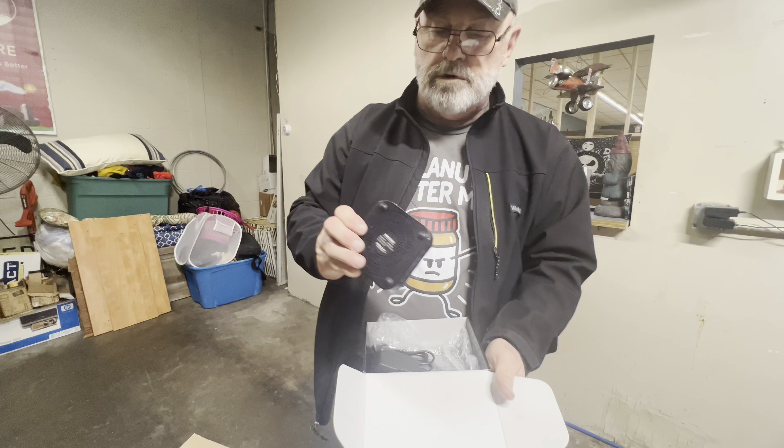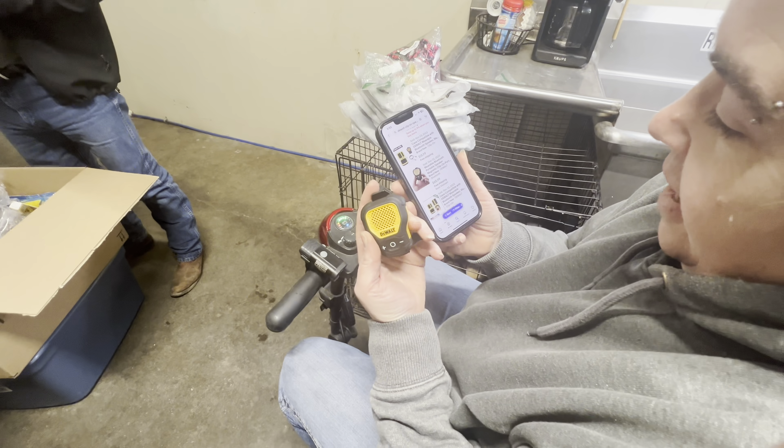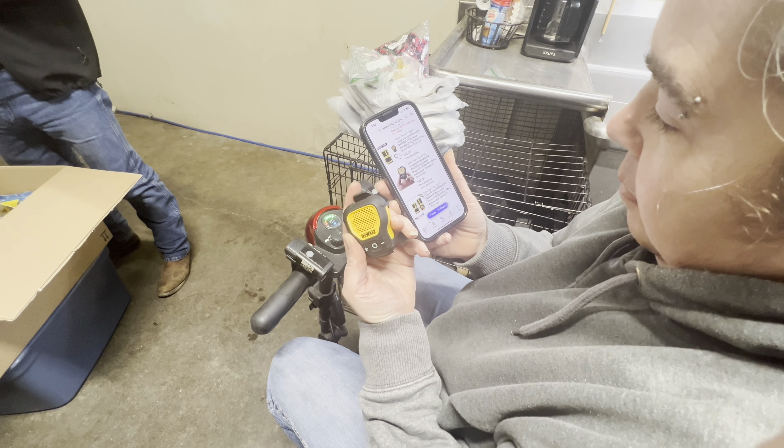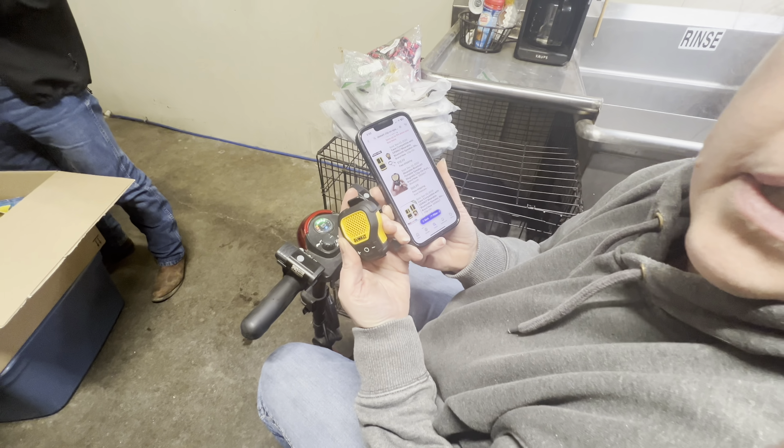I wonder if this is a projector. No. What is it? It is a wearable Bluetooth portable speaker with a magnetic clip — $65.99 new. Wow, nice.